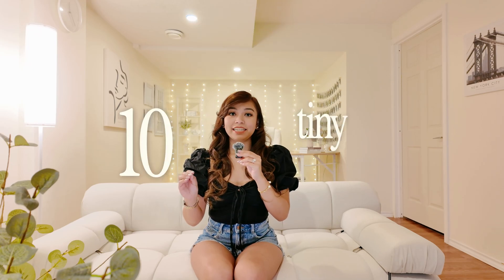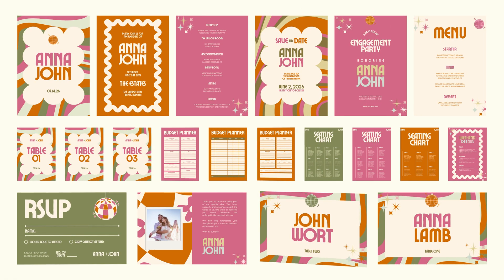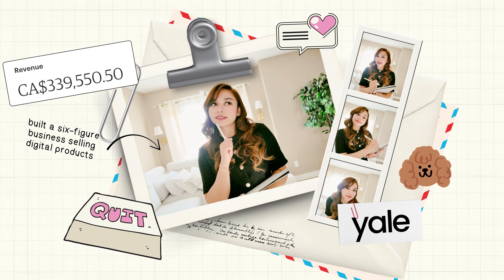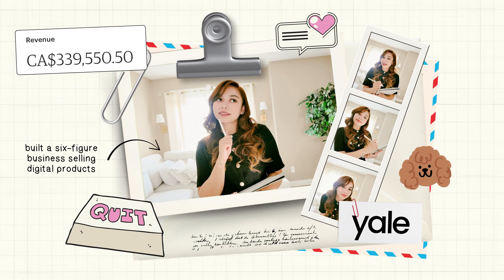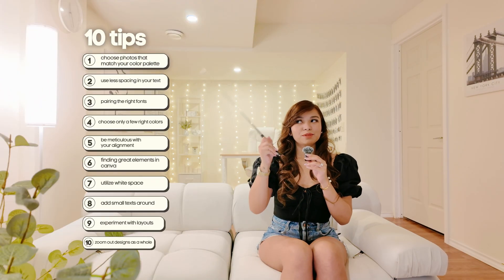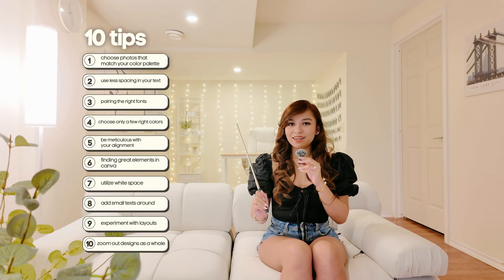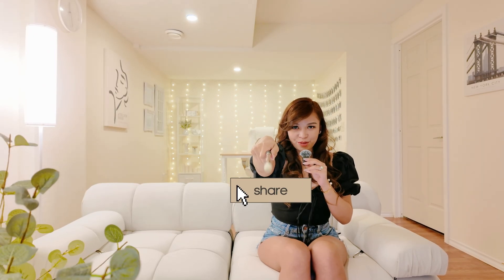Give me a few minutes and I'll show you 10 tiny tweaks that make your Canva designs go from meh to wow instantly. I'm a self-taught designer who built a six-figure digital product shop using Canva as my main tool. These tips are literally the tricks I use in my own templates so they stand out and actually sell.